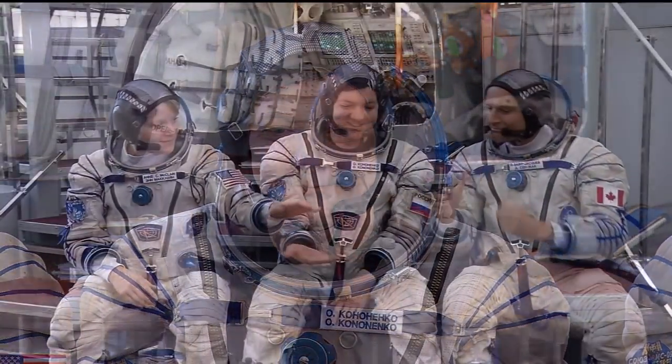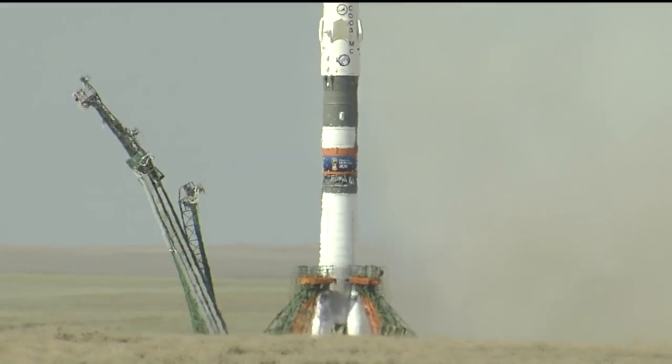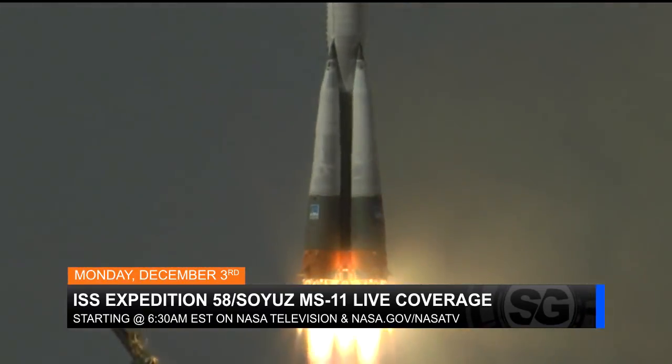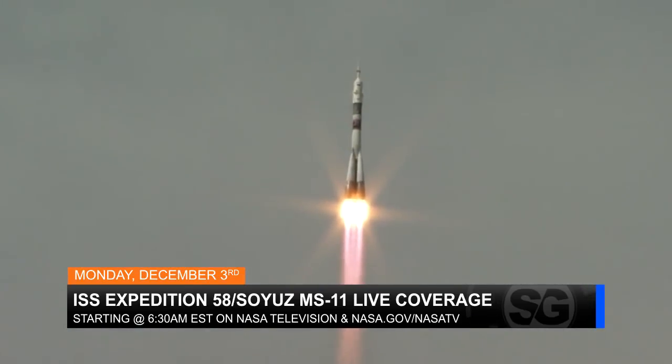It will not be long until the number of residents aboard the space station doubles. Next week, NASA astronaut Anne McLean, Canadian Space Agency astronaut David Saint-Jacques, and cosmonaut Oleg Kononenko will launch inside a Soyuz from the Baikonur Cosmodrome in Kazakhstan. Make sure you tune in to NASA TV on Monday, December 3rd, starting at 6:30 a.m. Eastern, for live coverage of their launch, docking, and welcoming aboard.